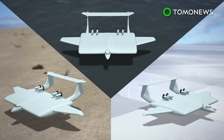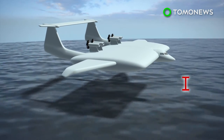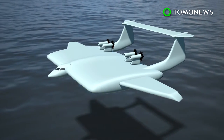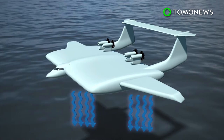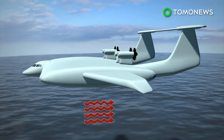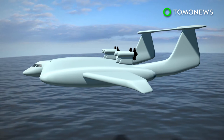The low-flying aircraft would fly over ground, water, or ice at heights of 3 to 12 meters above the surface. The ground-effect vehicle has short, wide wings that trap air between the aircraft and the ground, creating downdrafts that produce less drag and greater lift force than other fixed-wing aircraft, allowing the plane to carry bigger loads with less fuel.